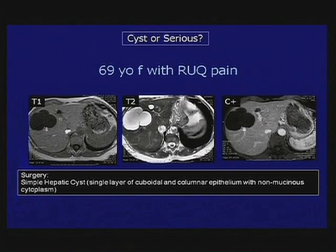One of them looks like nothing to worry about right there, but this other one is lobulated and it's got some internal septations. No solid enhancing components.